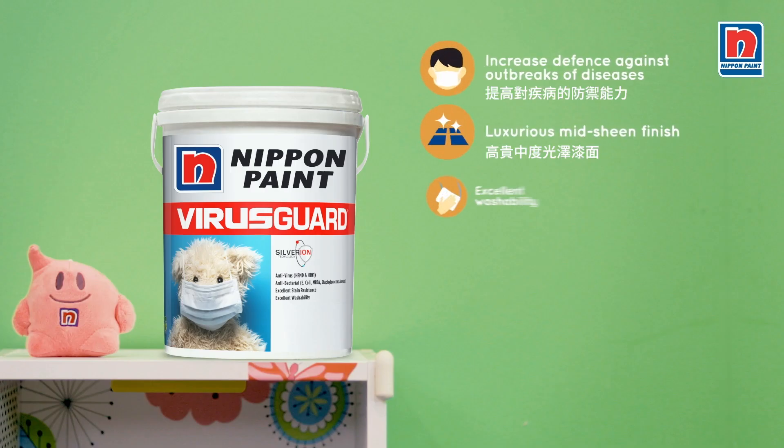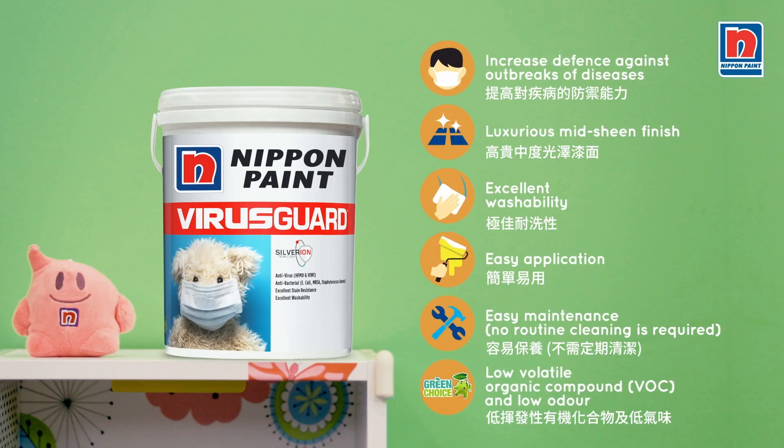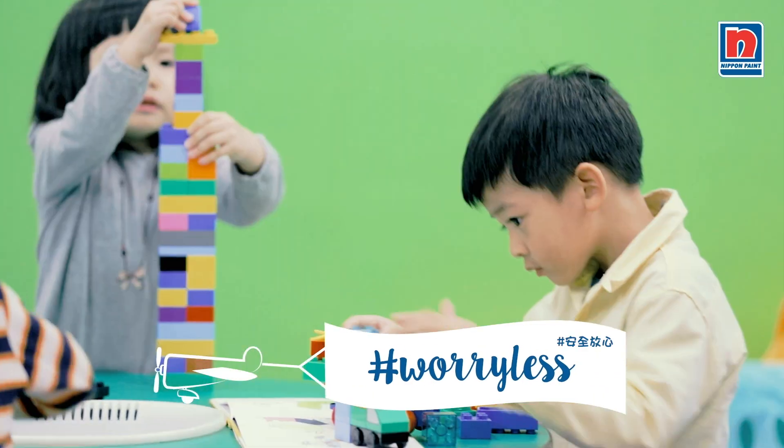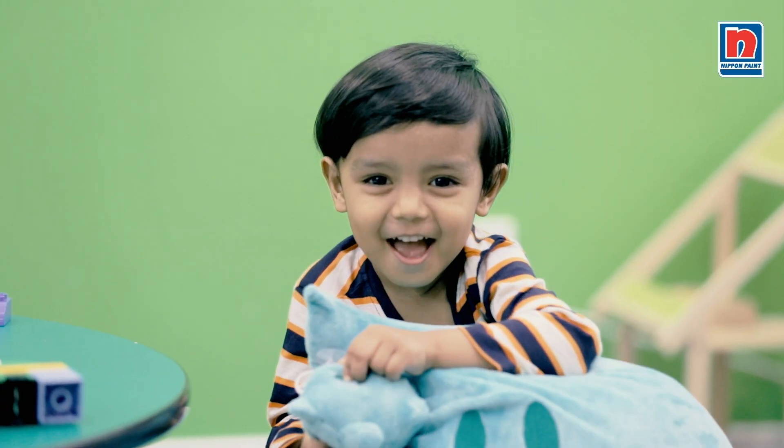So, let Nippon VirusGuard do the protecting. And you, as a parent, worry less. Allow them to be curious and continue to explore the world. Let kids be kids!